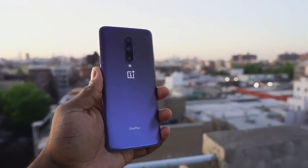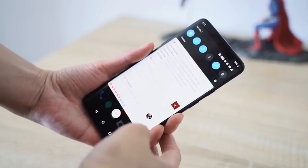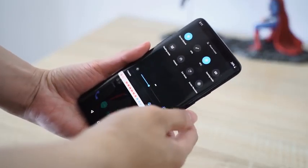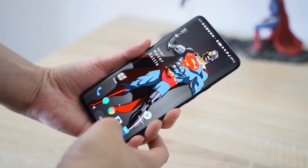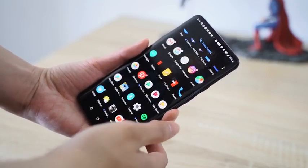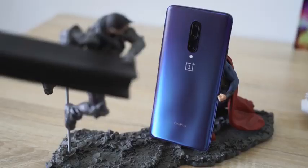The OnePlus 7 Pro comes with a 6.67 inch display. It's a 2K display with a refresh rate of 90Hz, HDR10 Plus certified, and DCI-P3 certification as well, with Gorilla Glass 6. It's a lovely looking display, but the best thing about it is it's got no notches and no hole punches. This is a full display with nothing impeding its view and it looks absolutely amazing. OnePlus has really done a good job here, and you're wondering where's the front-facing camera? Well, it's got a pop-up front-facing camera.